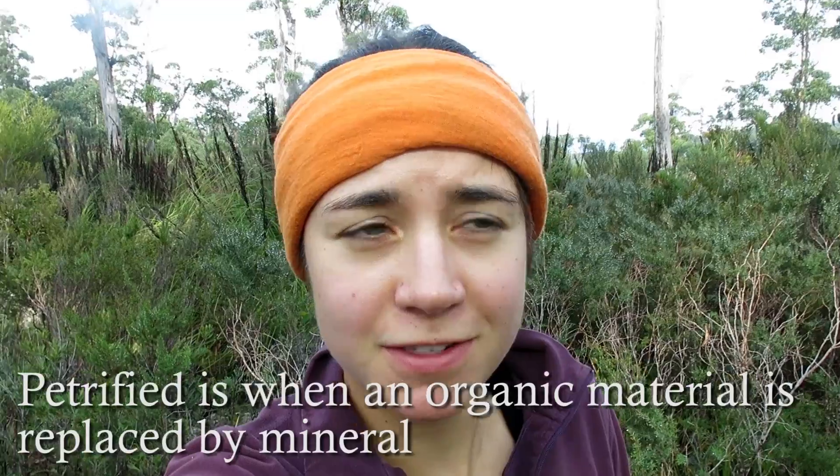Hey, so I'm in Loon River, which is in southeast Tasmania, and today we're fossicking for petrified or fossilized ferns and trees.